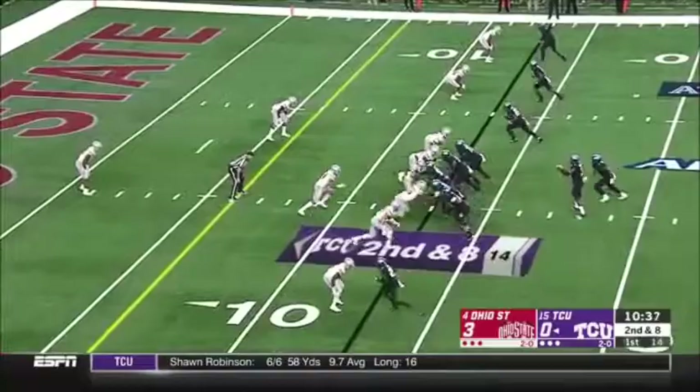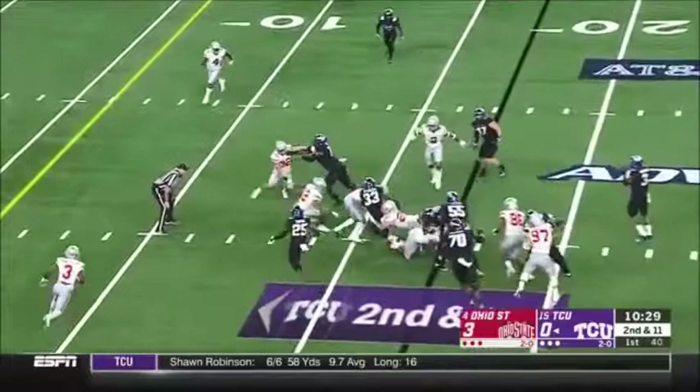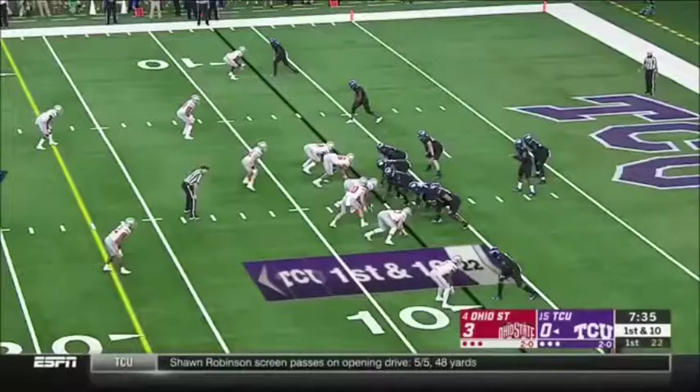Darius Anderson takes the handoff and gets the edge. That's the next challenge tonight for both defensive coordinators. Alana Lua muscles for a pin. There's a throw to the end zone but not getting there with Robinson and the frogs backed up after the punt.